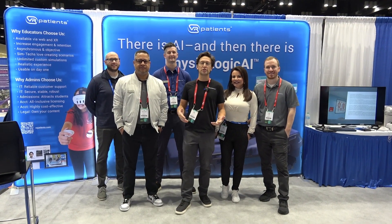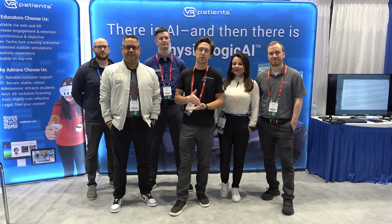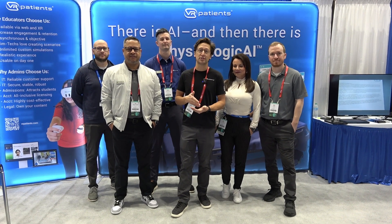At VR Patients, we have always given our customers control. We have a human team, and now you have control over artificially intelligent, physiologically accurate patients that behave consistently.